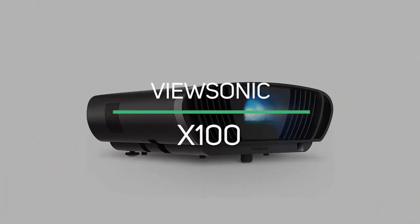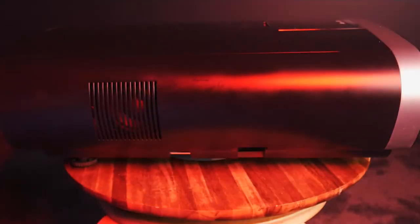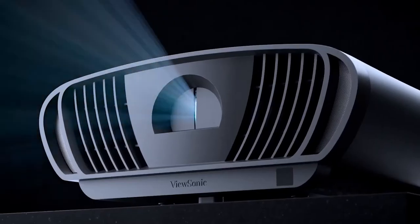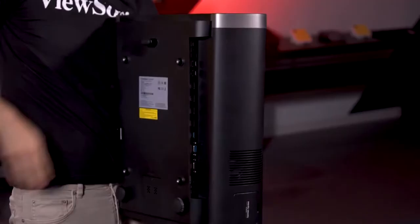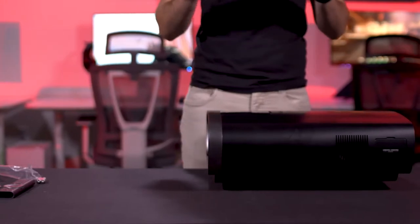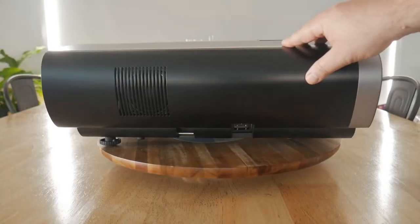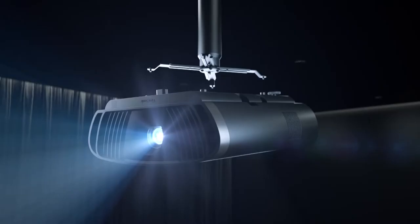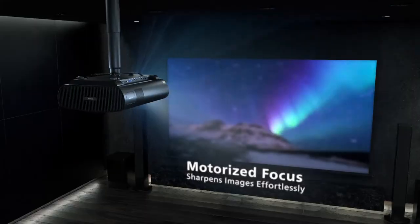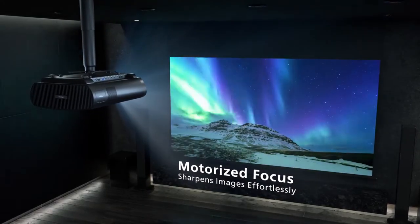ViewSonic X100 — Capable and Portable. These are the two words that jump to our mind when we think about the ViewSonic X100. This is an excellent option for those of us who are always on the go. Whether you are using short-throw projectors for work or business, this affordable little device is beautifully convenient for every user. Projecting with a brightness of 2,900 lumens and displaying images at 300 inches, the ViewSonic X100 will definitely not disappoint you.